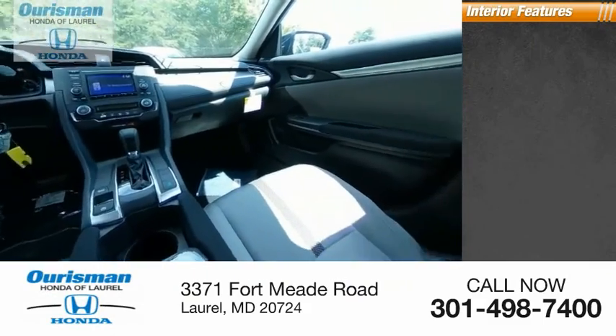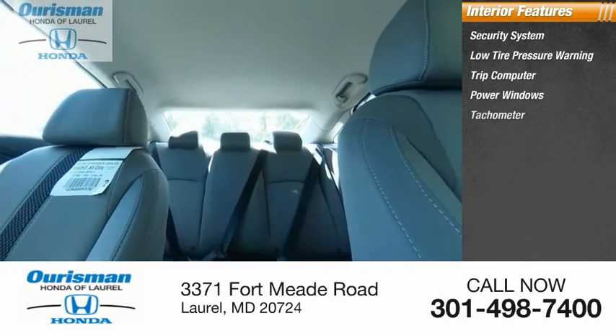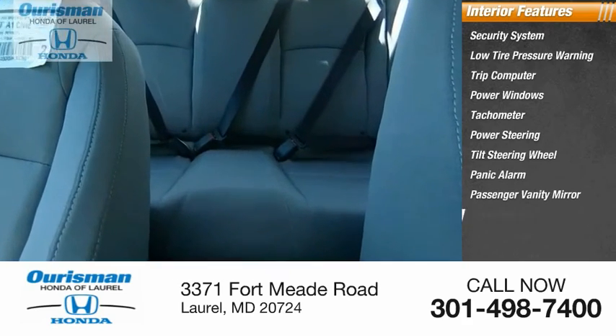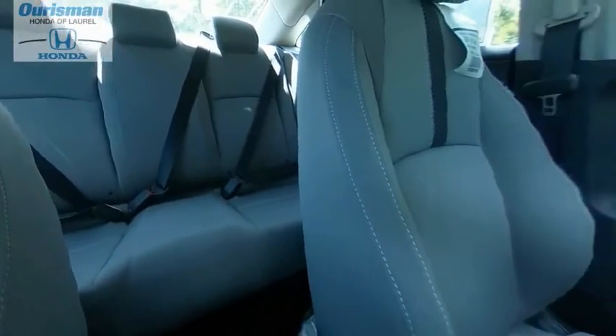Inside you'll find security system, low tire pressure warning, trip computer, power windows, tachometer, power steering, tilt steering wheel, panic alarm, passenger vanity mirror, cloth seat trim. Take this vehicle for a spin and see why so many shoppers are now proud owners.